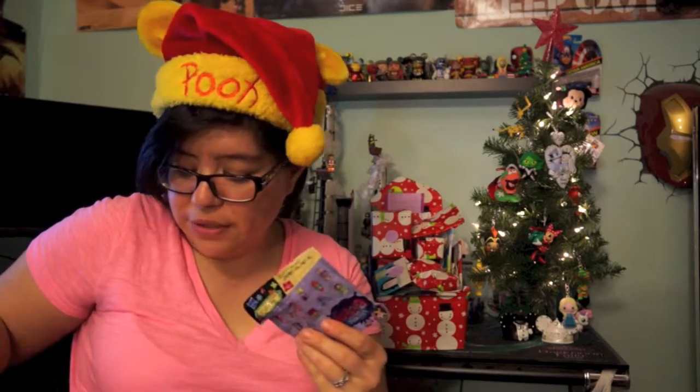Let's open this up — I have my scissors — and see what we get. It always comes with a little deco piece, so let me put it together first and then I'll show you.